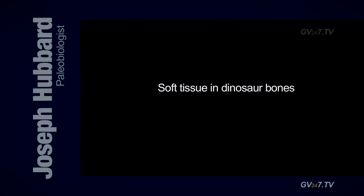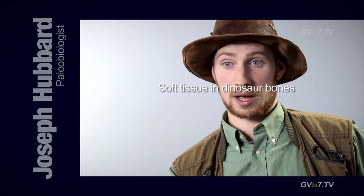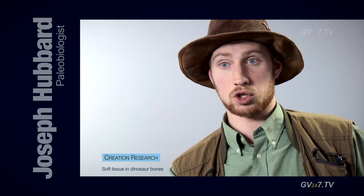What about the squishy bits in dinosaurs? So it was first discovered — some soft fleshy material was found in dinosaur bone by Mary Schweitzer, an American paleontologist.